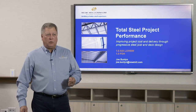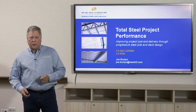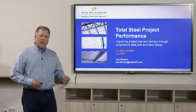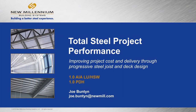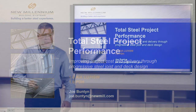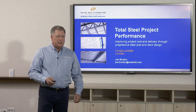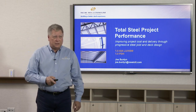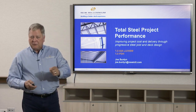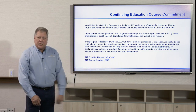Thank you all for joining us today. We're going to cover a lot of ground and a lot of information, and I really appreciate y'all being with us. At the end we're going to open it up for a lot of open questions. My name is Joe Button, I'm the business development manager for New Millennium Building Systems, and yes I do speak Southern.